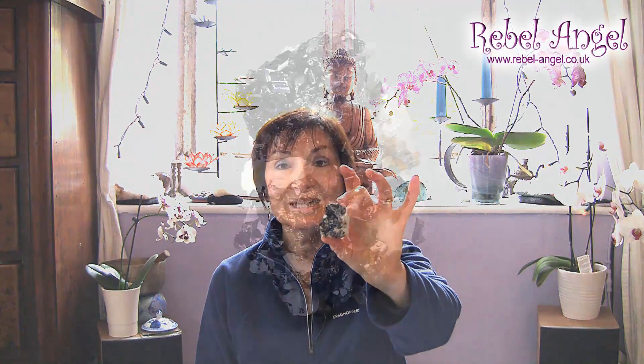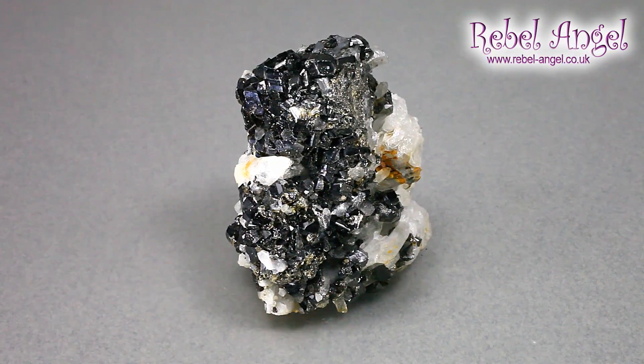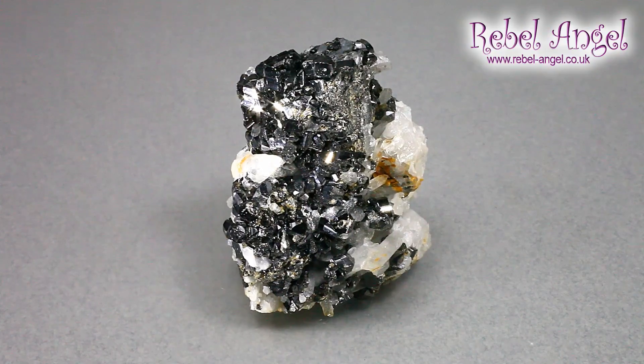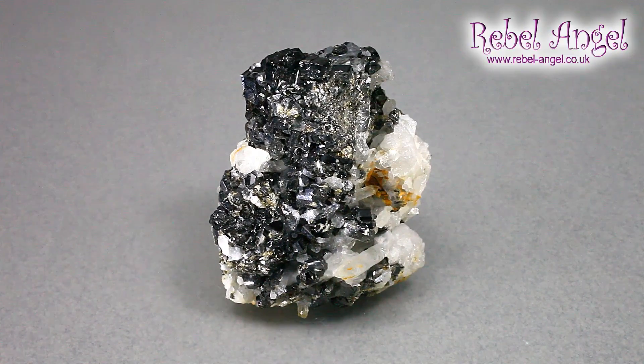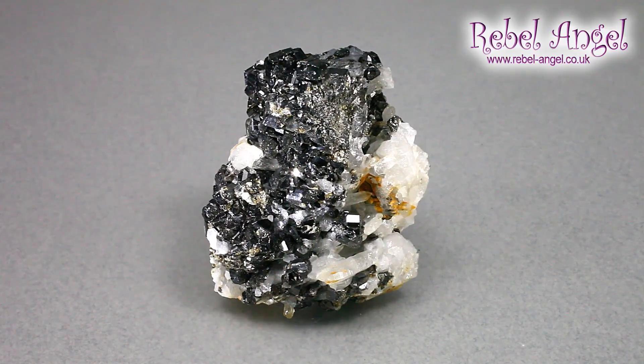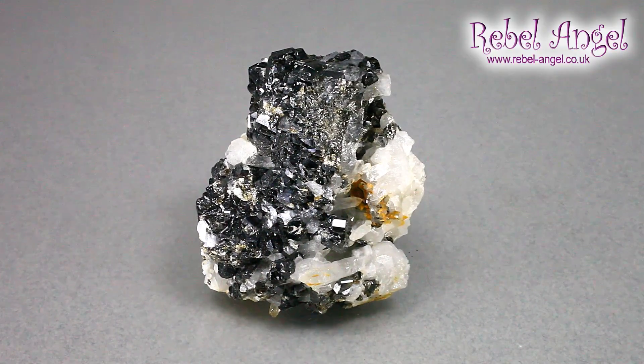Before I start talking about that, I'm going to show you another example. This is from — I don't know if I can pronounce it properly — but it's the Huanuni mine, also in Bolivia. This example has lots of little crystals clustered on quartz. Very pretty, very sparkly.